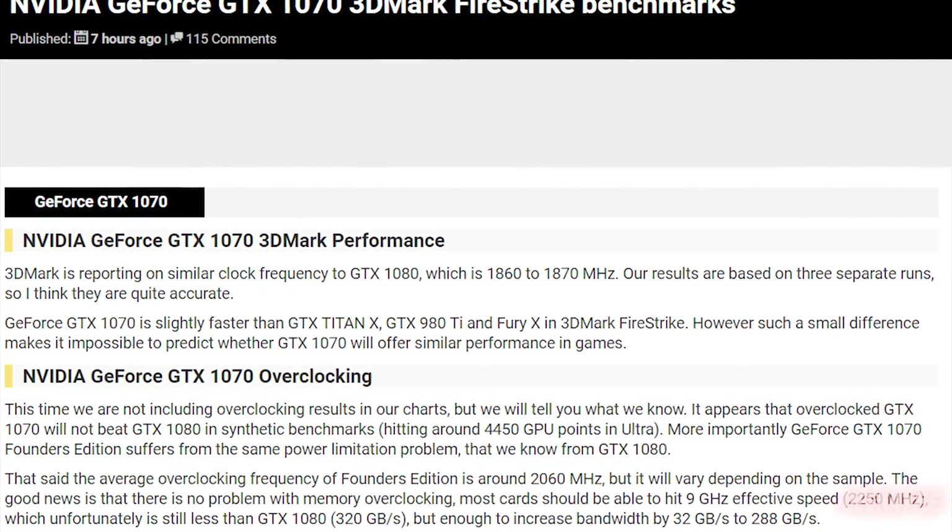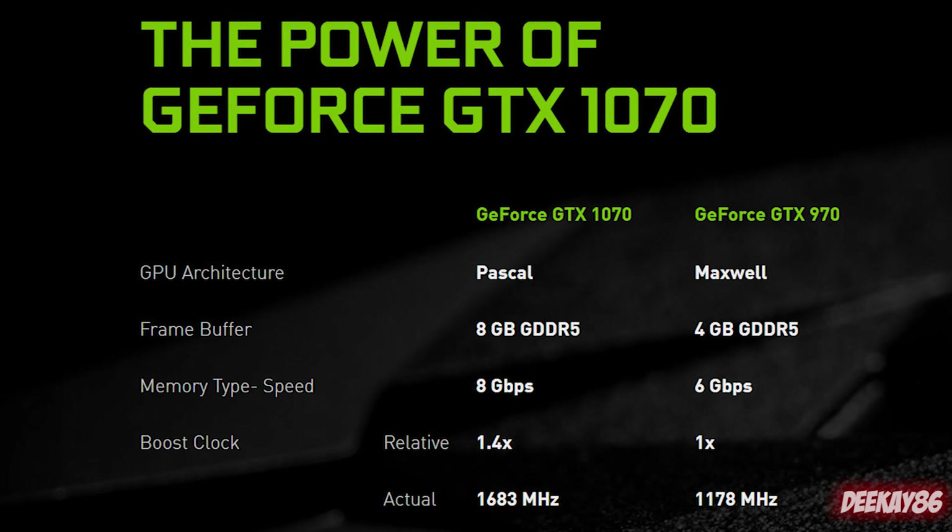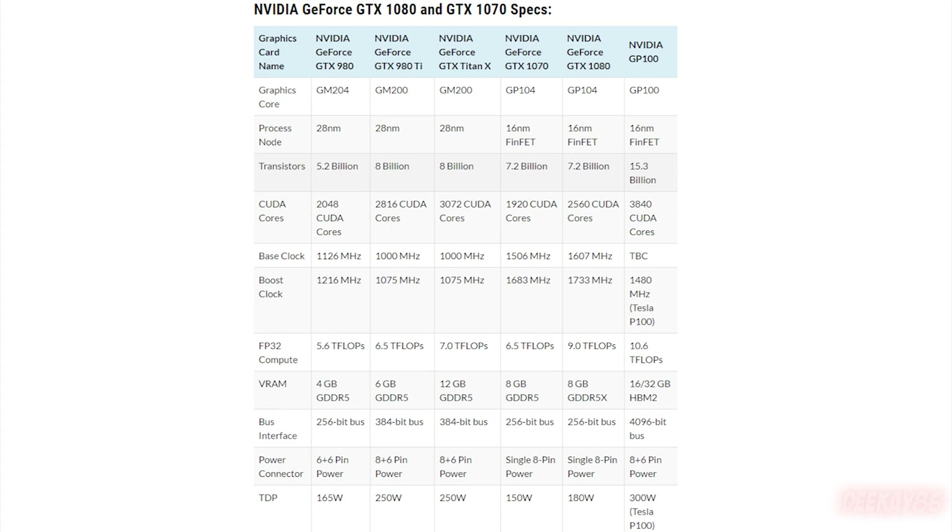Let's get on with it. Up until now, NVIDIA's been quite coy with the specifications of the GTX 1070. They've released some information — it's got 1920 CUDA cores, a base clock of 1506MHz, and a boost clock of 1683MHz. It's got 8GB of GDDR5 RAM compared to the 8GB of GDDR5X on the 1080, with a 256-bit memory interface width. This card has a TDP of 150W, and just like the GTX 1080, it uses an 8-pin power connector.